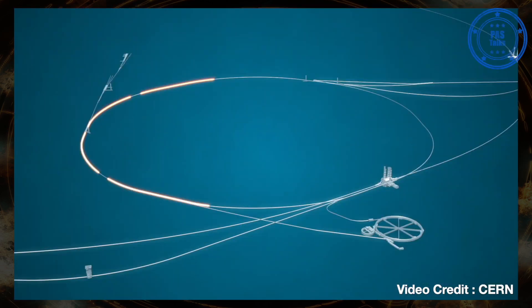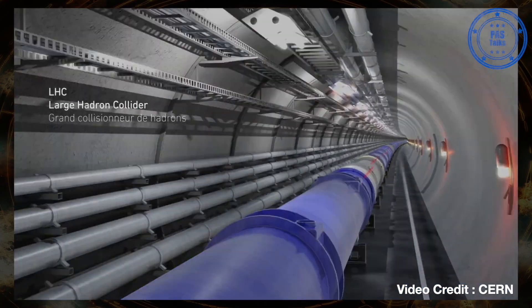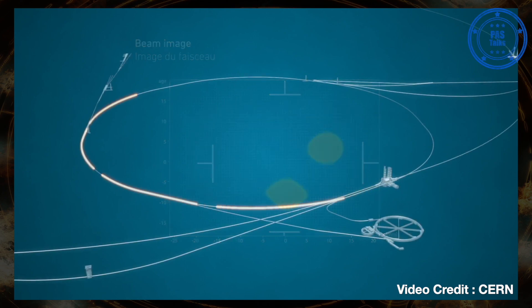Today the beam turned for the very first time again in the LHC at injection level — so not yet accelerated, just injection. The very first things we're going to do with this beam is check if all the instruments and all the equipment in the LHC is working as it should.